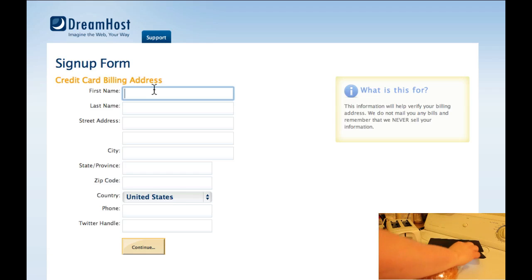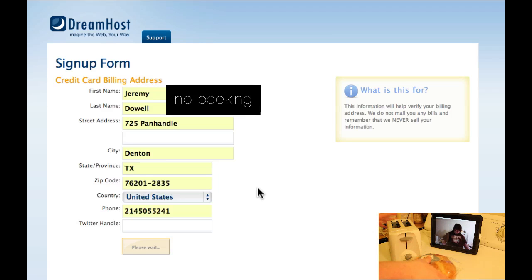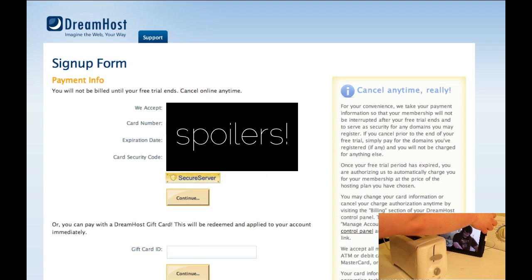I'm going to go ahead and put in my billing information here, and I'm going to black it out so that you can't see anything. Leave the server username alone, and then answer the security question about where you were born. Go ahead and put WordPress Advisors in here — how you first heard about us. Go ahead and click I Agree. I'm going to put in my credit card number and black it out.